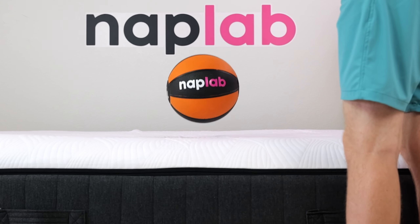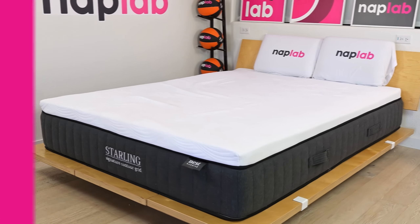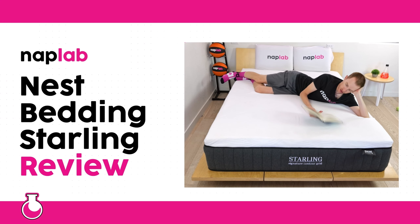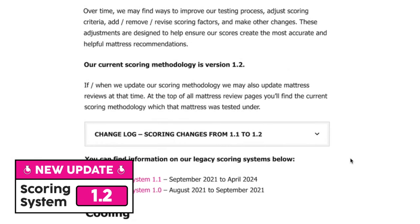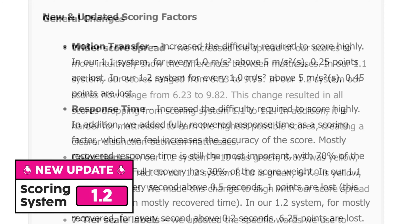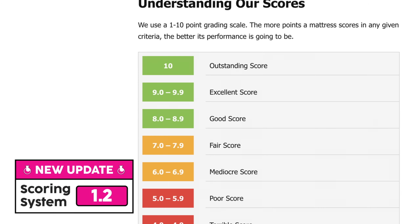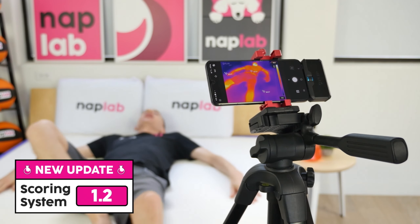We ran the Starling through our carefully crafted battery of 10 objective and data-driven tests to find out. Before we jump into the performance scores, we recently updated our scoring system to version 1.2. Our updates are designed to help make our scores, ratings, color codes, and descriptions more intuitive and easier to understand. In addition, our 1.2 updates create greater separation in our scores, which helps create a clear distinction between mattress performance.